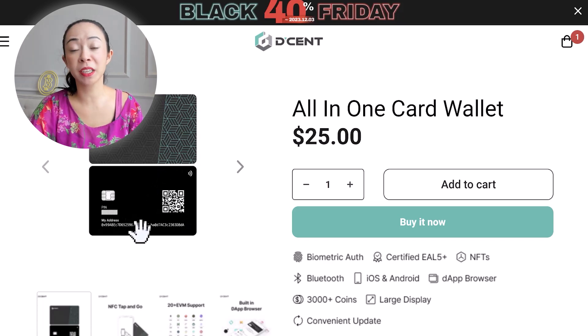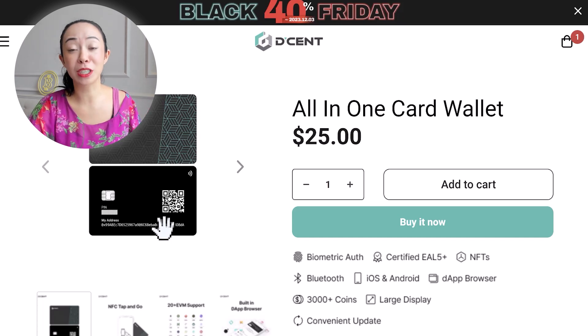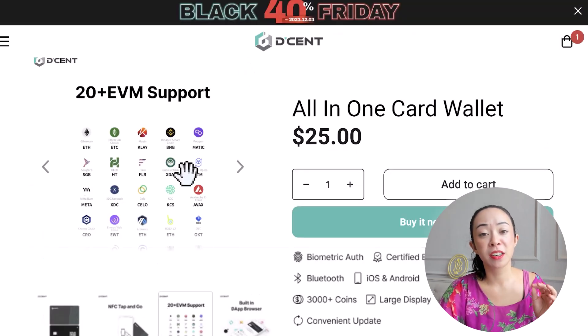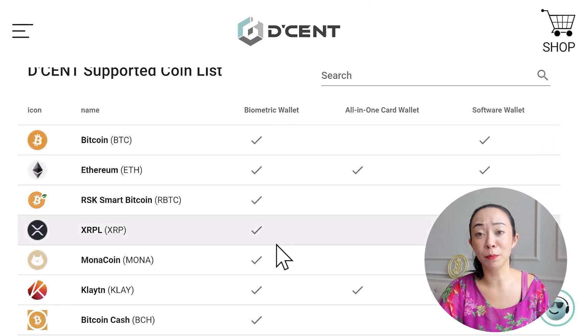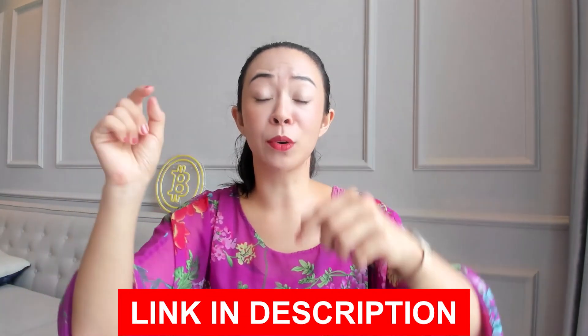On the card itself you will also find a QR code and your public key, so whenever you want to receive funds you can simply show your card without any further action needed — no smartphone required. This wallet is really beginner friendly and easy to use. However, it has one big downside: the supported chains and tokens. The Dcent wallet card supports only 20+ EVM-supported chains, meaning a lot of other tokens and coins — including Bitcoin — are not available on the all-in-one card, which is a big downside.